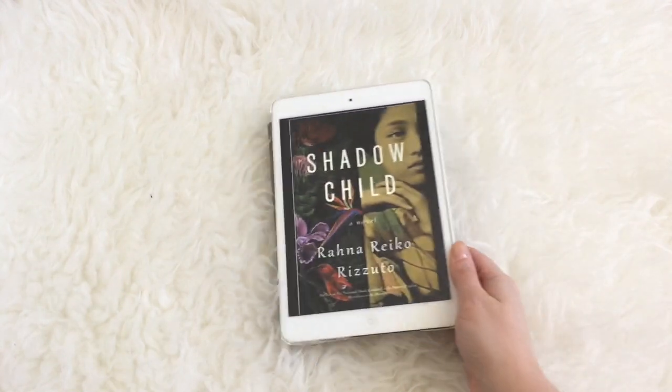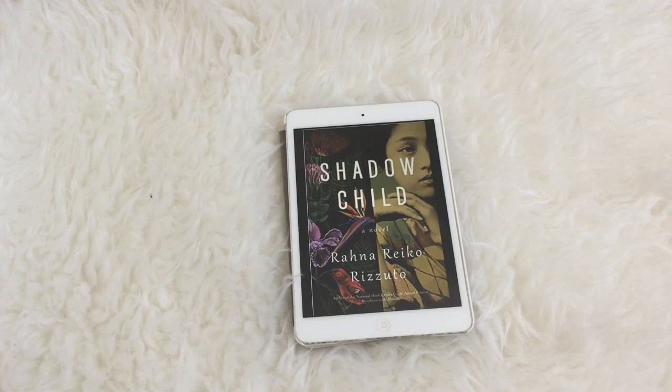Next up is Shadow Child by Rana Reiki Rizzuto. This is coming out in May and takes place in 1970s New York and also World War II era Japan. We're following three women — two of those women are twins, Hannah and Kai, who grew up in Hawaii in the 1950s and 60s. They're obviously incredibly close, however their mother is in a really bad place and not stable in any way. There is some kind of betrayal that breaks the twins apart for years until one day Kai arrives on Hannah's doorstep in Manhattan. We've got the bombing of Hiroshima, Japanese internment camps, Hawaii in the 50s and 60s — it just sounds really interesting to me.